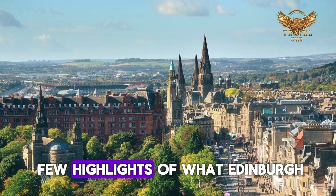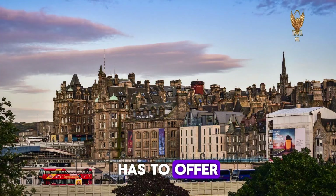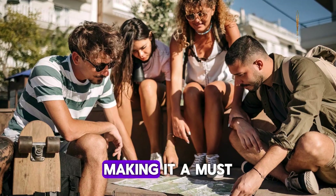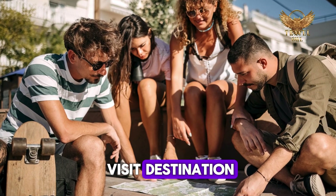These are just a few highlights of what Edinburgh has to offer. The city is full of history, culture, and stunning landscapes, making it a must-visit destination for travelers.